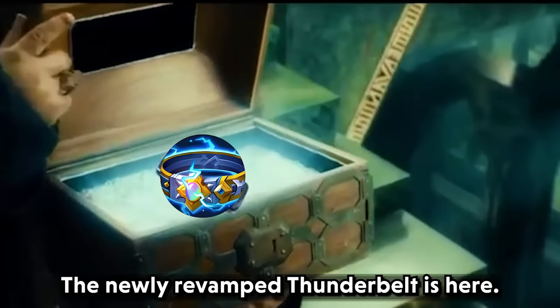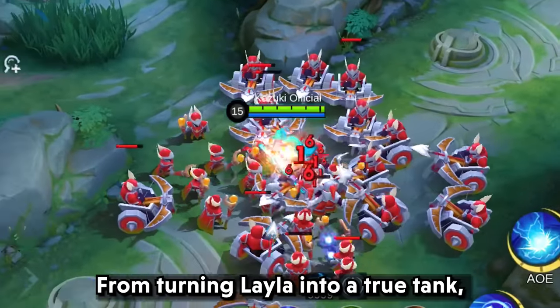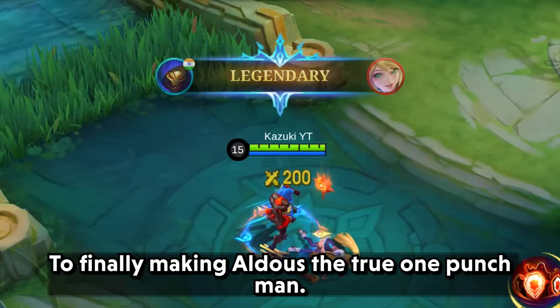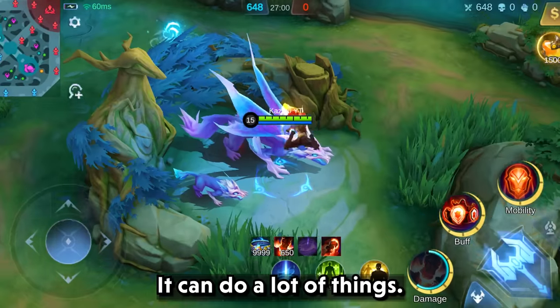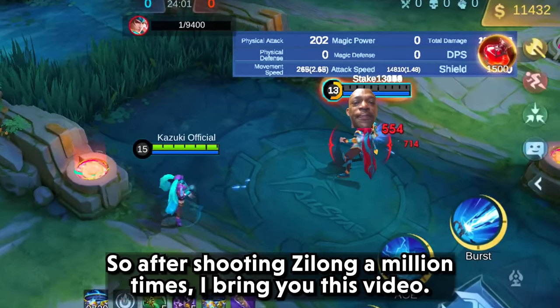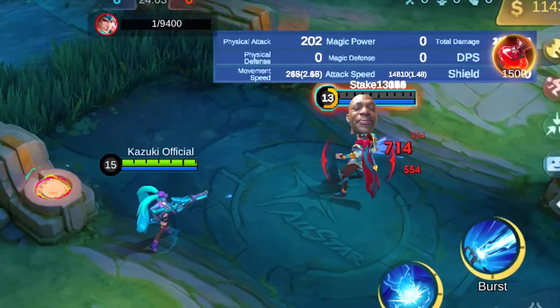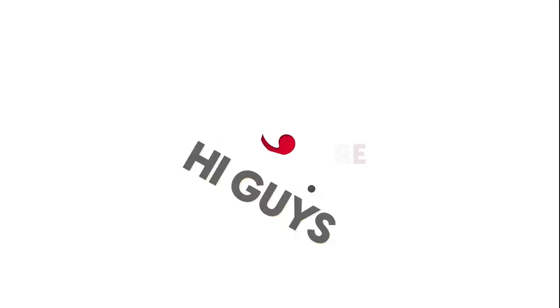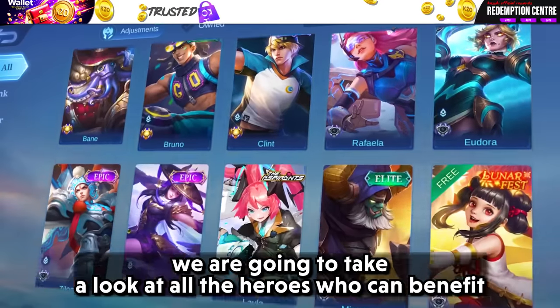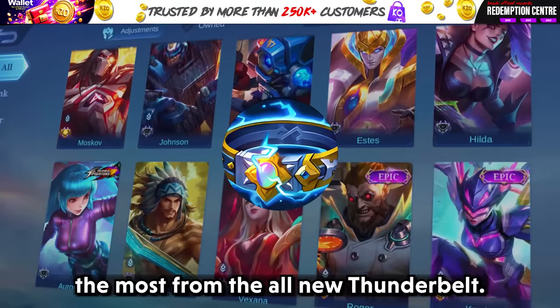The newly revamped Thunder Belt is here, from turning Leyla into a true tank to finally making Aldous the true one punch man. It can do a load of things. Hi guys, Kazuki here and in this video we are going to take a look at all the heroes who can benefit the most from the new Thunder Belt.